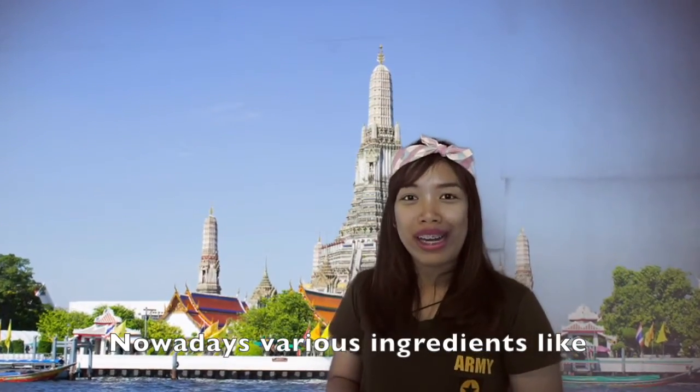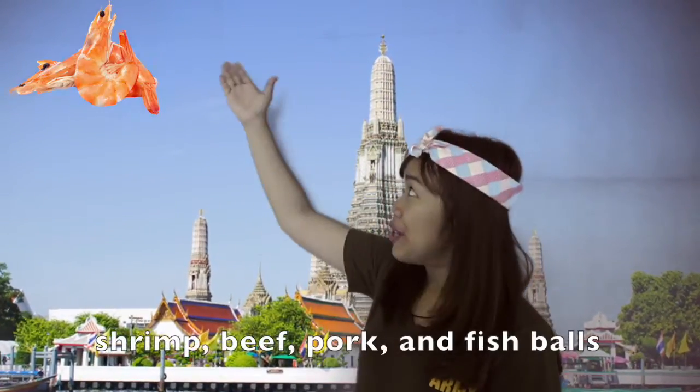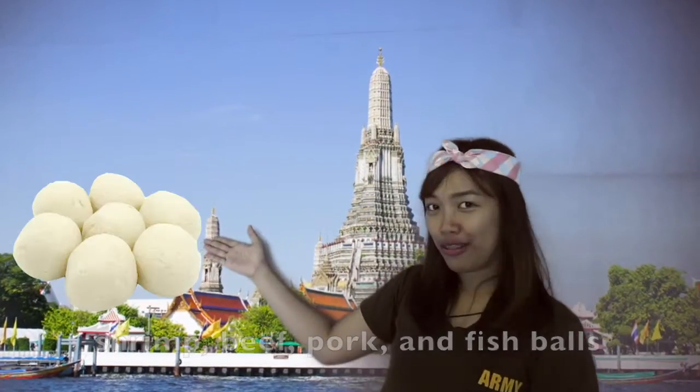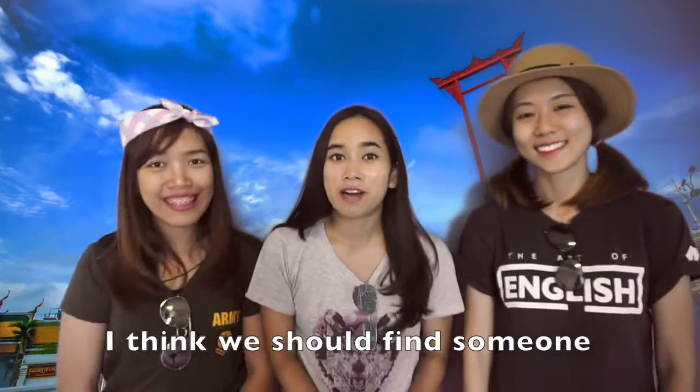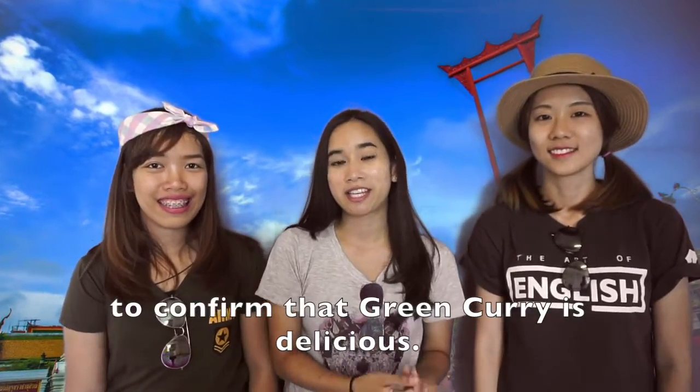Nowadays, variants of Geng Kheo Wan like shrimp, pork, and fish are also used in its preparation. I think we should find someone to confirm that Thai green curry is delicious.